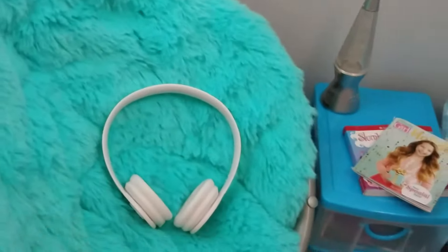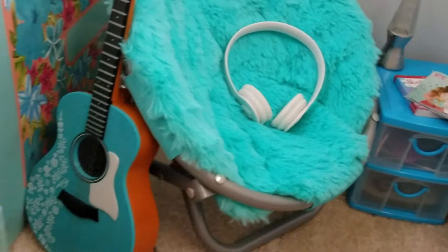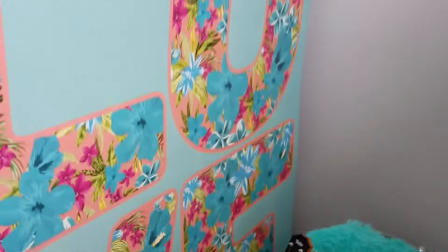Next we have this really fuzzy chair with headphones and her guitar. And we have this really cute accent wall that says love.